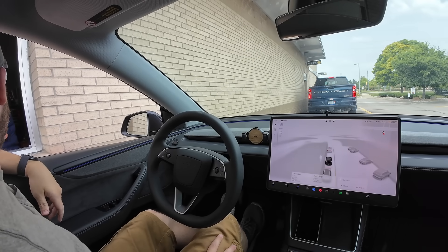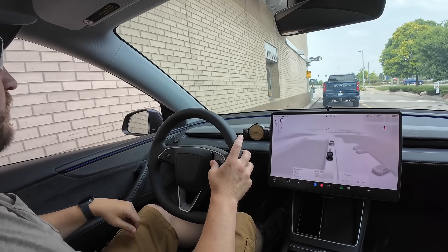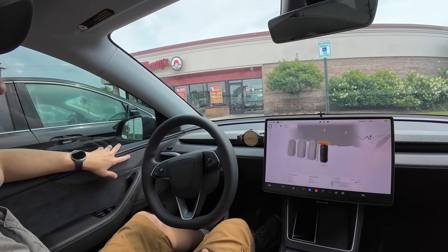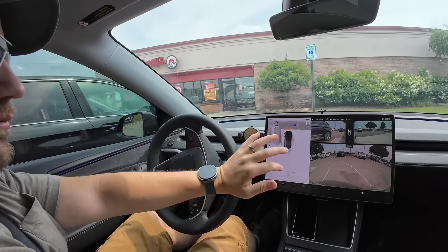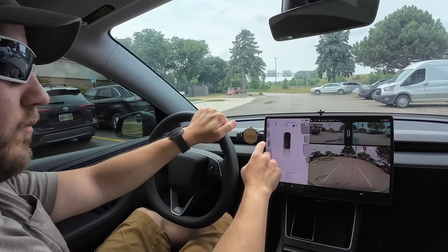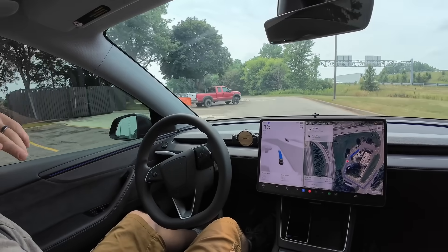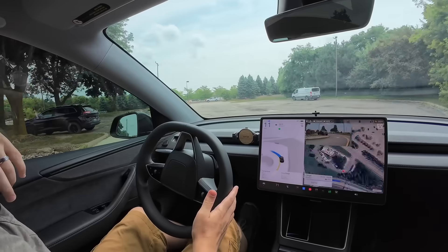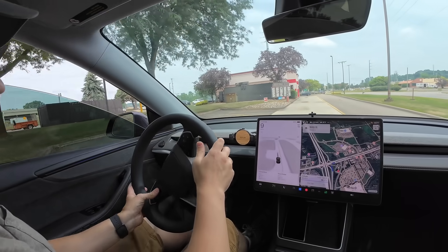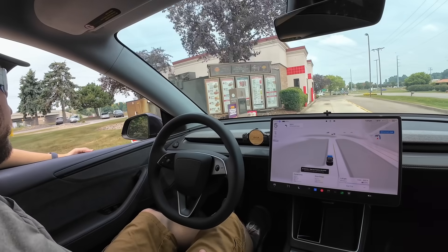FSD is not working in the drive-through — not really a surprise, but I had to try it because this is very similar to the toll booth scenario with cameras seeing a transaction. We also headed to Wendy's, where FSD initially parked us pretty nicely, but in a handicap spot. There's no way to tell it to go through the drive-through, and as we approached the speaker, the car was just going to drive past it, so I ended up taking off because this experiment clearly wasn't working there either.